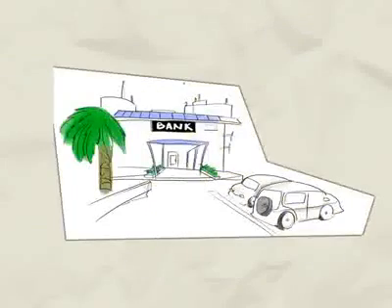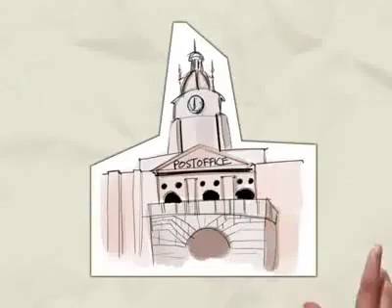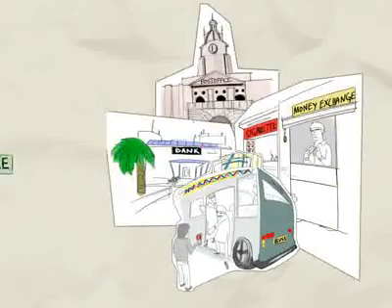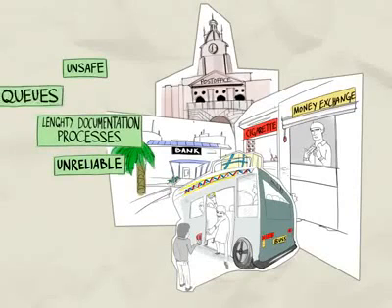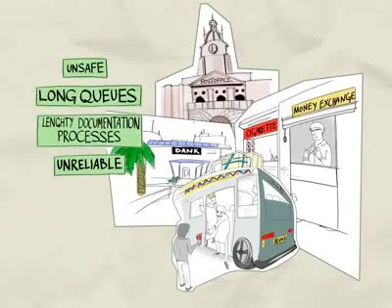Of course, we have bank drafts, Wundi, money order, and our traditional Hawala system. However, they all have one or another problem — long queues, lengthy documentation, delays in instant money transfer, etc.